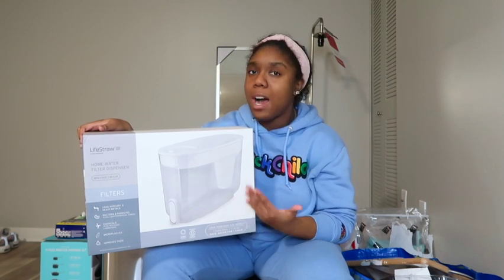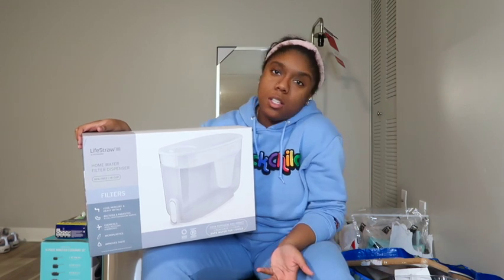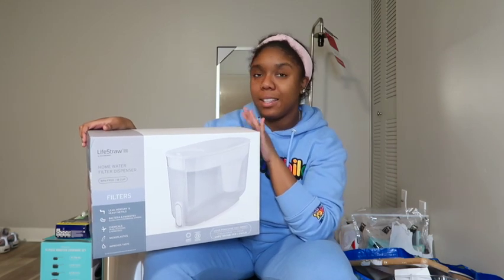It wasn't a whole lot more expensive than Brita so I figured I'd go ahead and get this one. Pittsburgh has really bad water, but I also don't like to drink bottled water — it's just better for the environment. I have a lot of reusable bottles so I figured I'd just go ahead and get this filter.